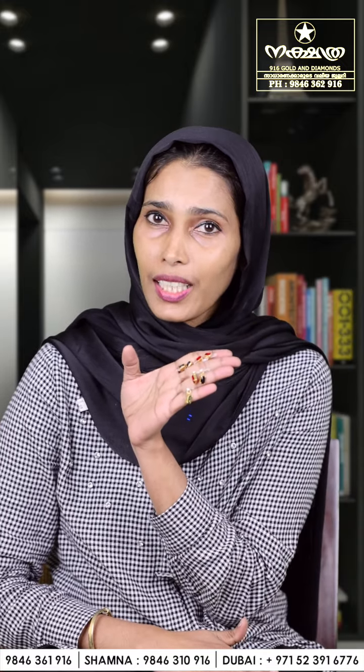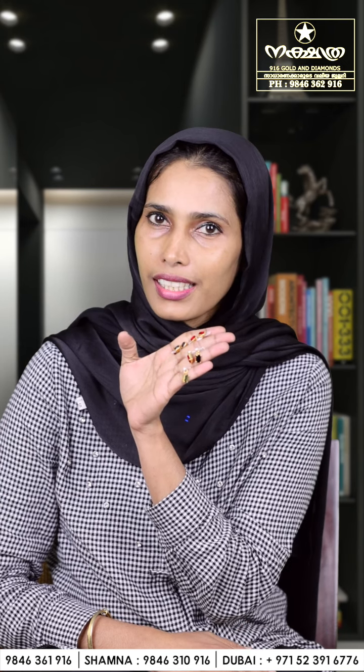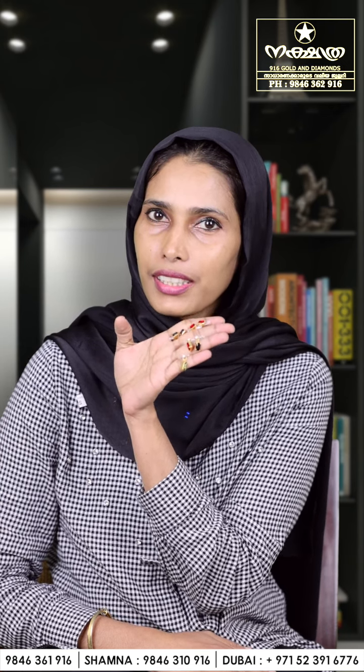Hello everyone, I am Hajira from Nakshatra 916 Golden Diamonds Dubai. Today I am going to show you a very beautiful stud collection and locket collection with Arabic collection — very beautifully designed stud and locket collection. You can see here with different colors. All these items you can get in our shop, Al Nada Dubai, Nesto Mall first floor, Nakshatra Jewelry.